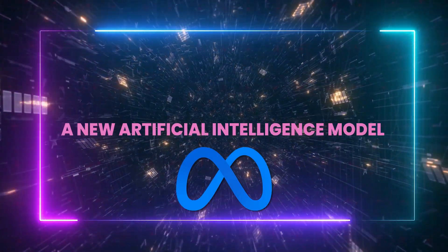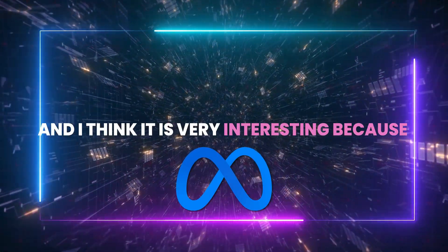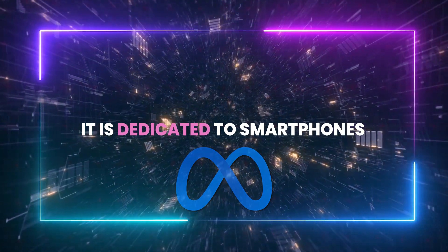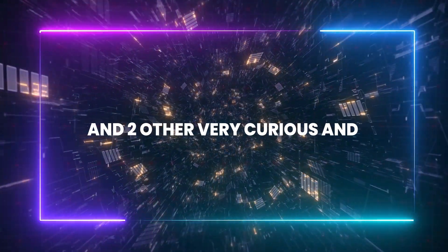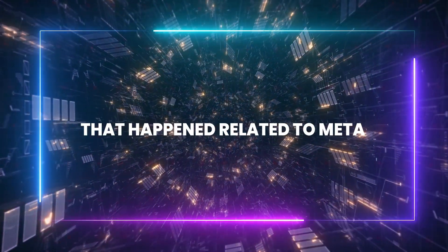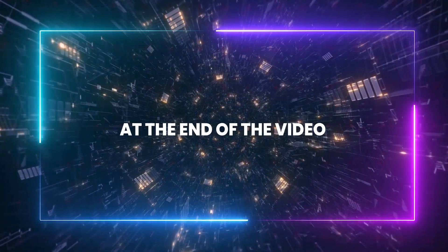Meta AI just released a new artificial intelligence model, and I think it's very interesting because it is dedicated to smartphones. I want to talk to you about this and two other very curious and fascinating things that happened related to Meta, but we'll get to that at the end of the video.